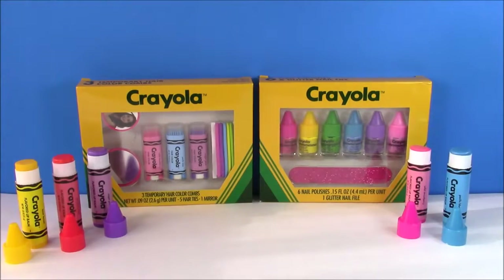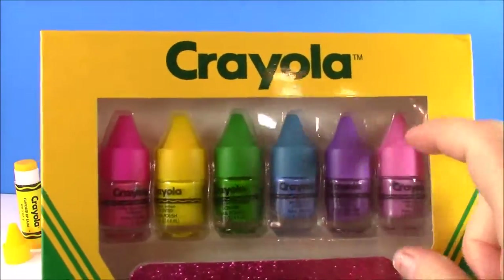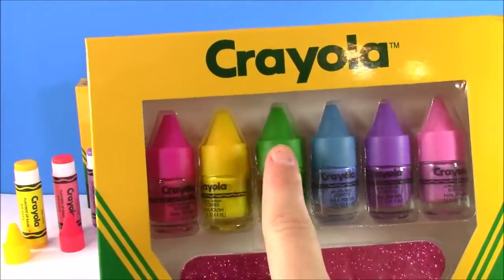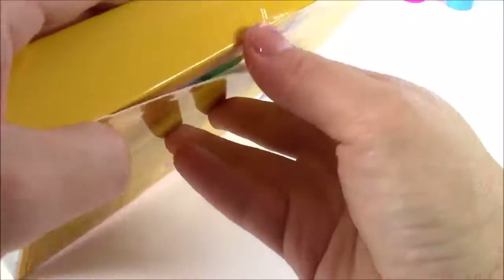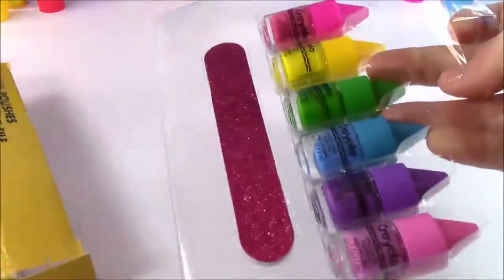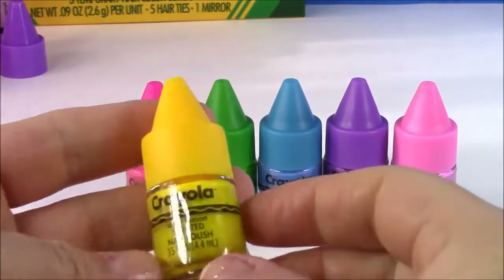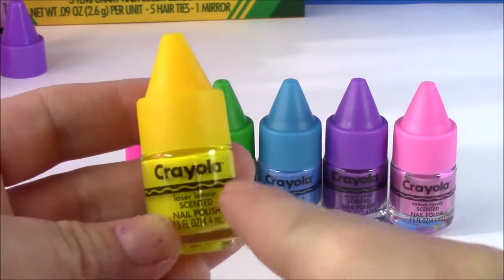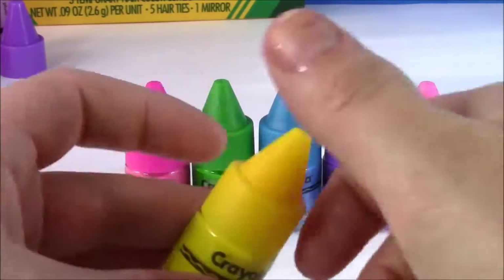Now that we've seen all those lip balms, it's time for the nail polishes. These are so adorable — little mini bottles with crayon-shaped tops just like a Crayola crayon. One thing I didn't read on the box is that these nail polishes are scented — how cool is that! Some of them have the same scents as the lip gloss, like the yellow is Laser Lemon just like the lip balm.